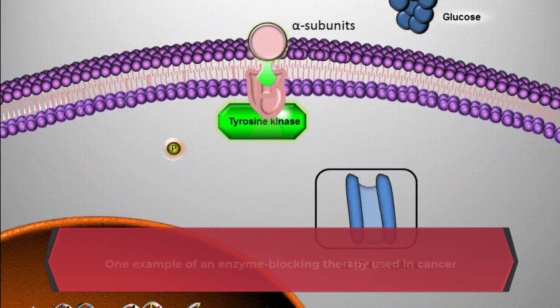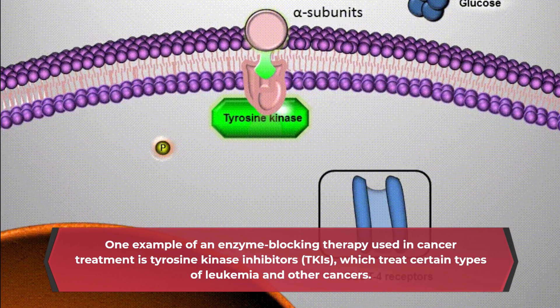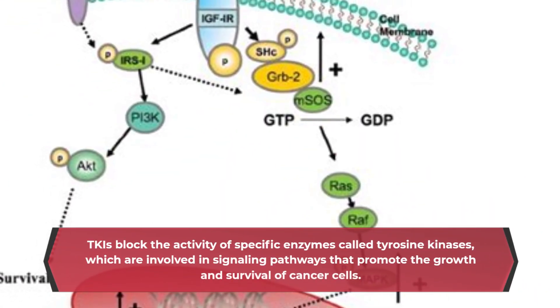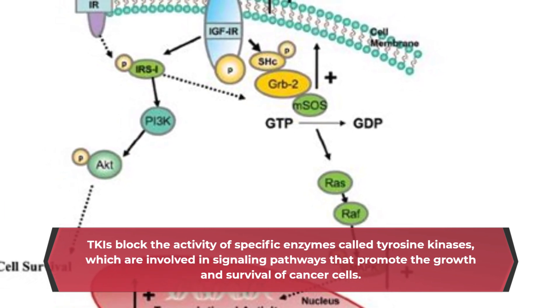One example of an enzyme-blocking therapy used in cancer treatment is tyrosine kinase inhibitors (TKIs), which treat certain types of leukemia and other cancers. TKIs block the activity of specific enzymes called tyrosine kinases, which are involved in signaling pathways that promote the growth and survival of cancer cells.